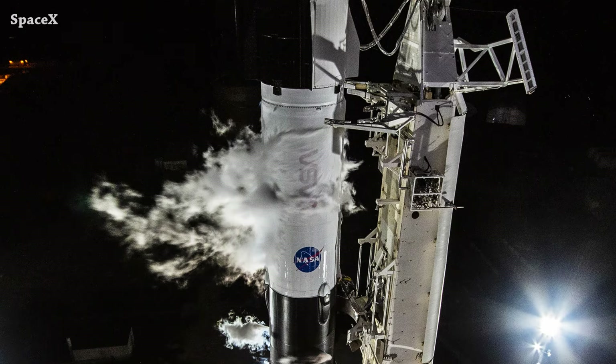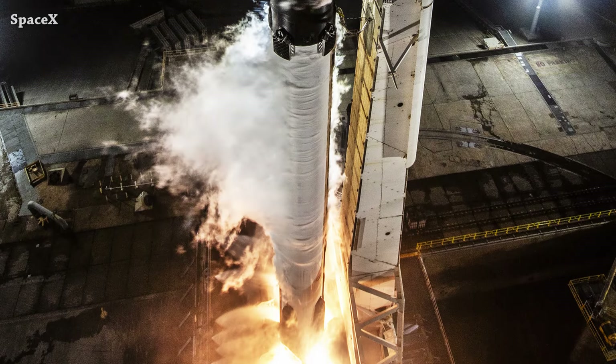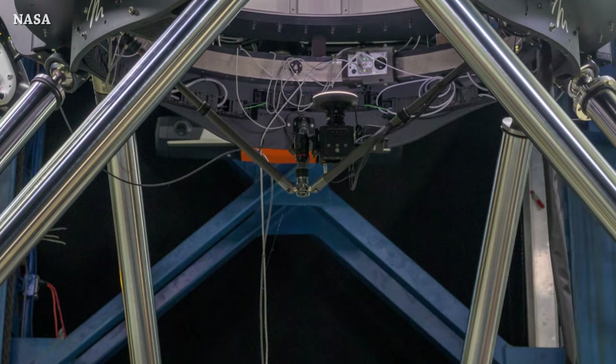From one nice picture on the moon to another nice picture on Earth - preparation for the March 1st launch static fire test of Falcon 9 has been completed.